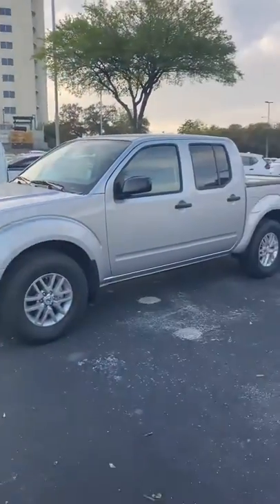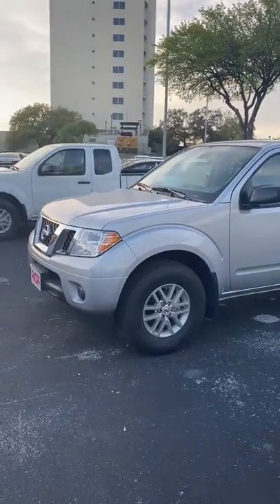Hi Lisa, my name is Lou here at Ansira Nissan. I saw you had inquired about a Nissan Frontier and I just wanted to send you a short video about one of the trucks here so you can see it up close.